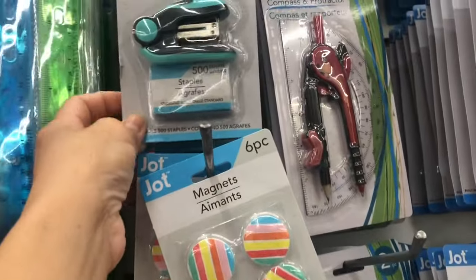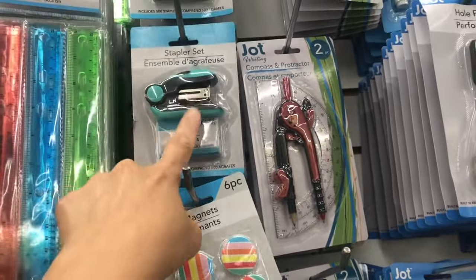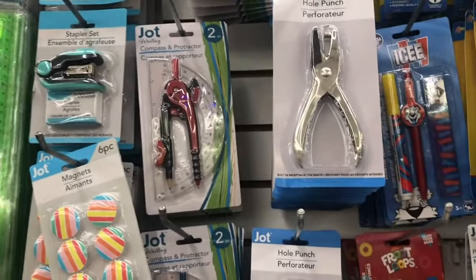And then this is a stapler set — very sturdy. I actually have one of those.